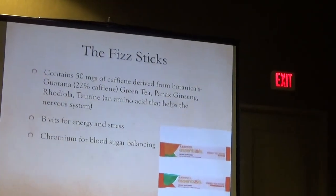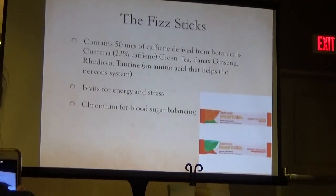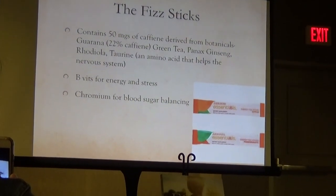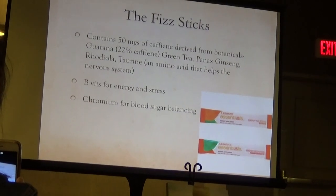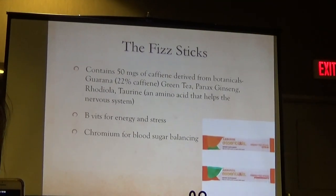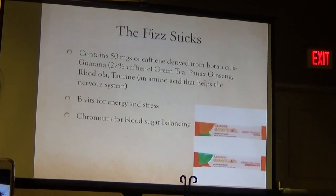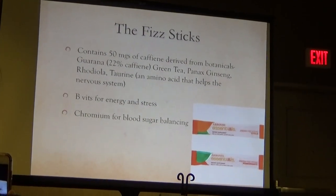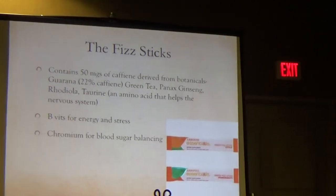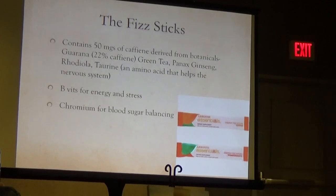Then there are the physiques which contain 50 milligrams of caffeine derived from plants, and B vitamins again for energy and stress — to help support the adrenal glands and support your nervous system. The B vitamins are one of the key ways to support your nervous system. Chromium is also really good for blood sugar balancing.